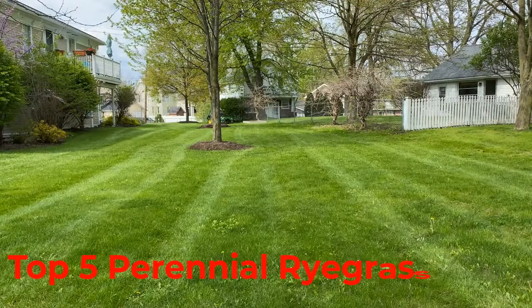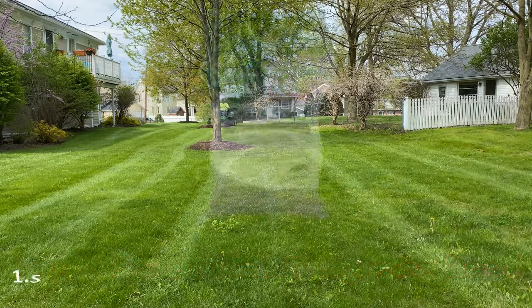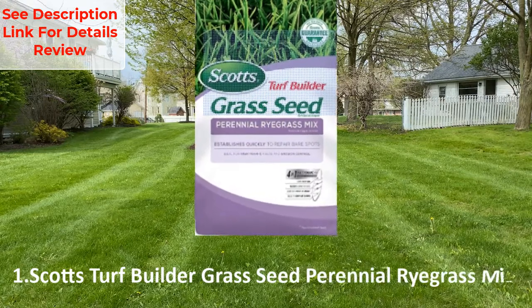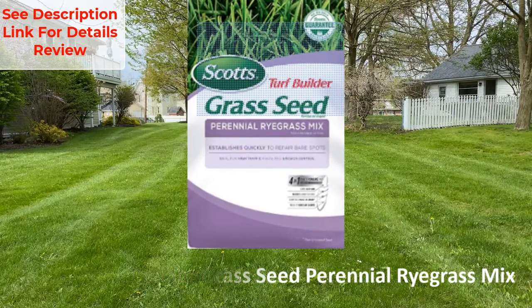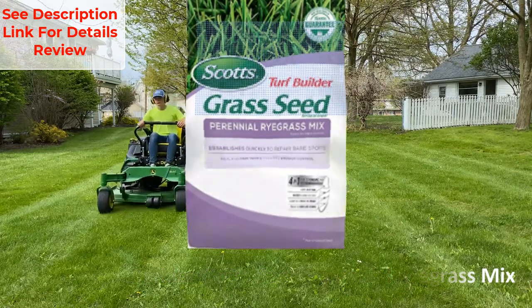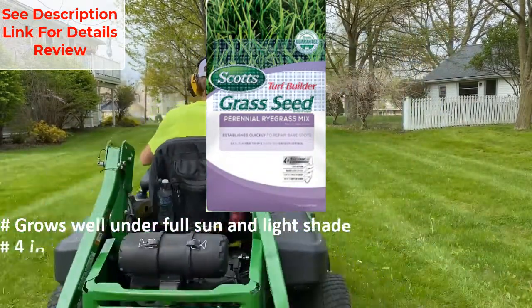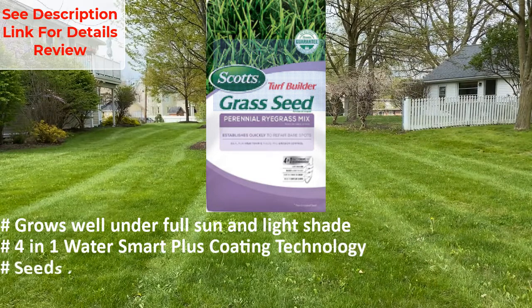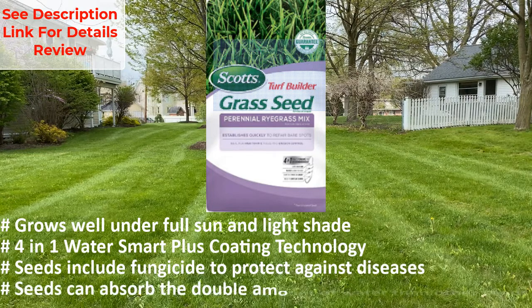Top 5 perennial ryegrass seed. Number one: Scott's Turf Builder grass seed perennial ryegrass mix. It grows well under full sun and light shade. It features four-in-one water smart plus coating technology. Seeds include fungicide to protect against diseases, and seeds can absorb double the amount of water compared to other seeds.